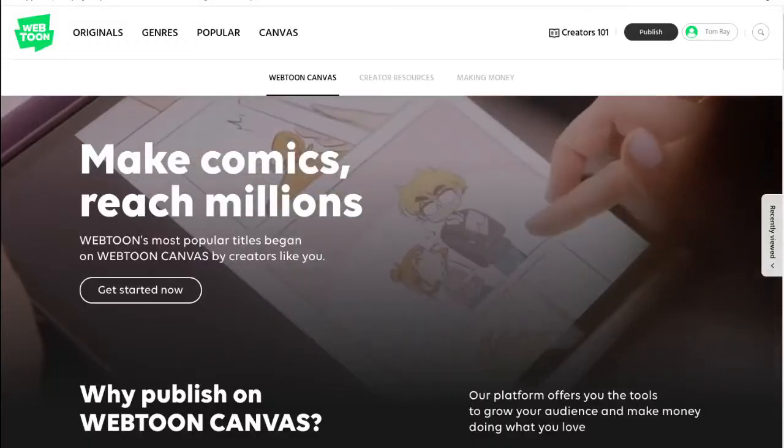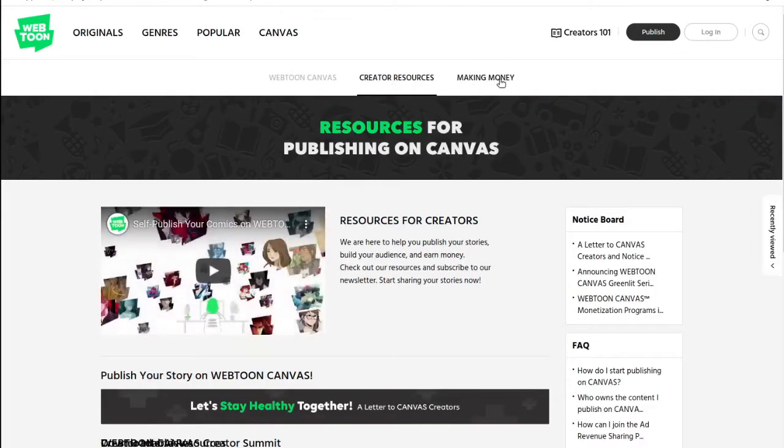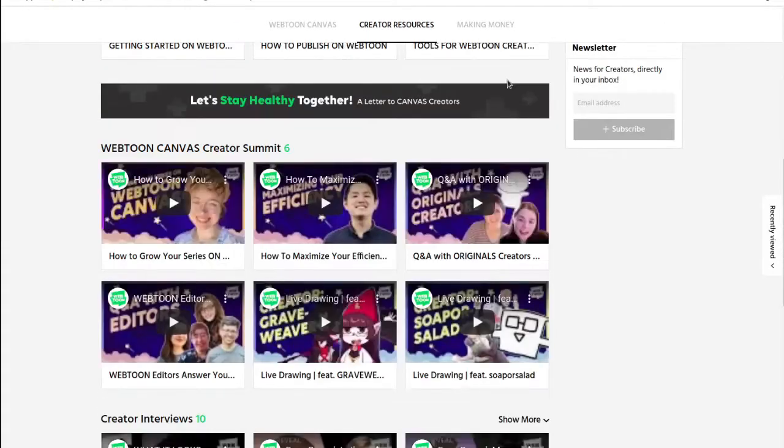Webtoons also has a maximum size for the comic, which is 800 pixels — a little smaller than the 940 pixels on Tapas. So I was still trying to figure out the size for my comic at this point. Webtoons also has an ad sharing program, but it's more like YouTube's — you have to have a certain number of followers to apply, and then they'll let you know if you're approved.